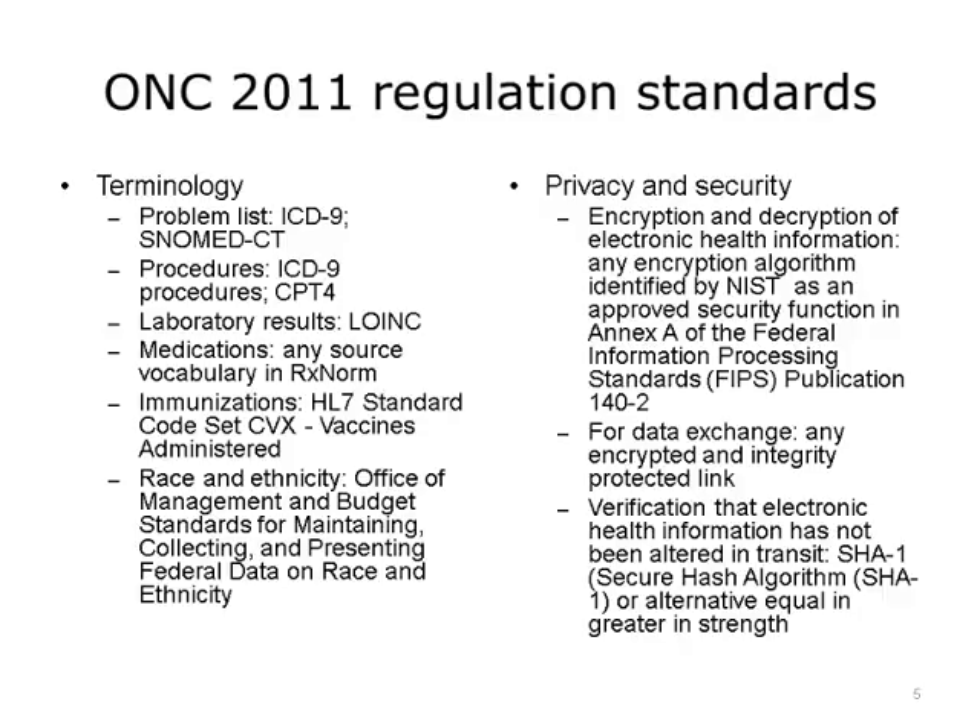With certification of EHRs, there were standards that were included in the ONC 2011 regulation. Here we list the standards, but if you would like more information on standards, see Unit 5 and Component 9. There were standards for terminology, privacy and security, and data exchange. On this slide, we list the regulation standards for terminology and privacy security.